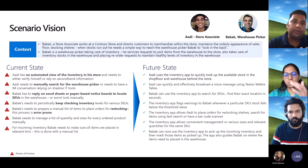We're going to take you through an entire journey of stock management and inventory through these personas.